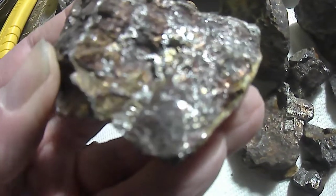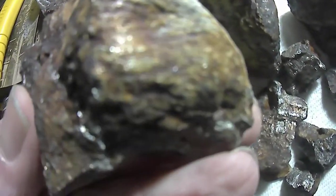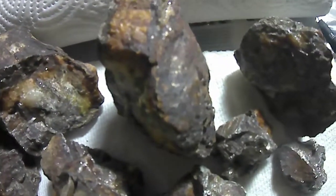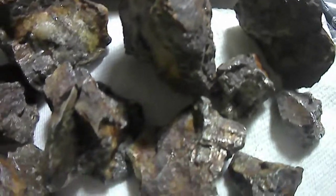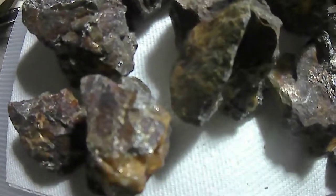It's very heavy stuff. And it has quartz in it, as you can see, and a few specks of gold in the quartz. Any ideas, guys? Give me your opinion, please.